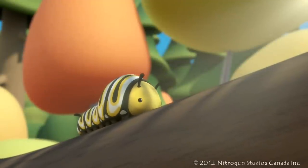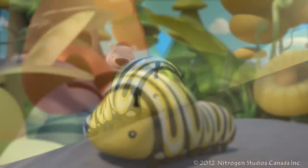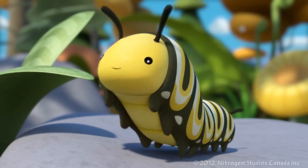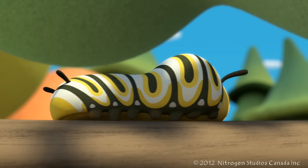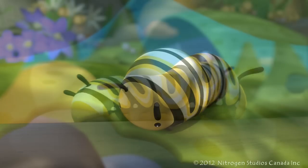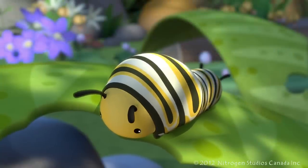Caterpillars are little worm-like insects that come in many types and colors. They have a hard head with a soft body and many legs. How many legs depends on the type of caterpillar, but most caterpillars have 16. Caterpillars feed on plants to grow and can eat quite a lot for an insect so small.